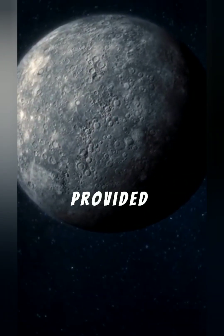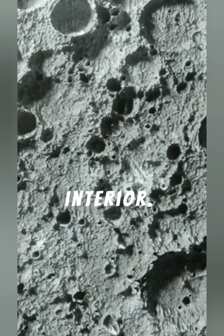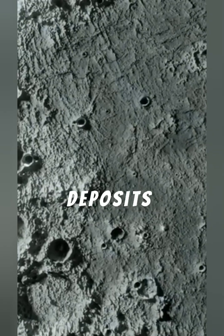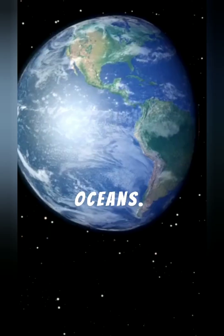NASA's MESSENGER spacecraft has provided new insights into Mercury's mysterious interior. Scientists analyzing crustal composition discovered widespread carbon-rich deposits and graphite, evidence that the planet once contained vast magma oceans.